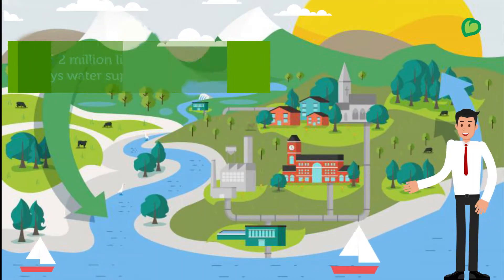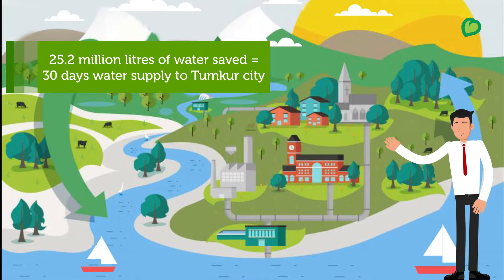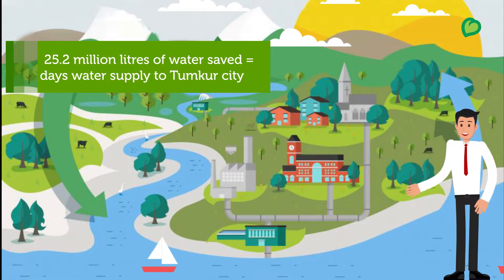25.2 million litres of water saved annually translates to 30 days of domestic water supply for the city of Tumkur.